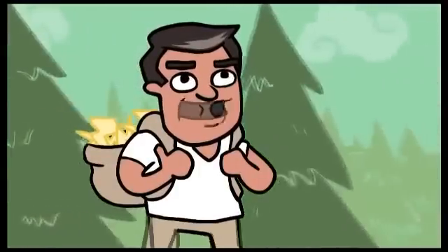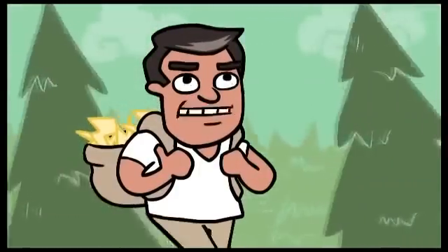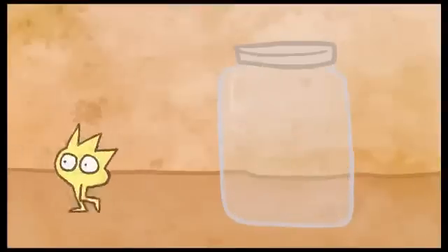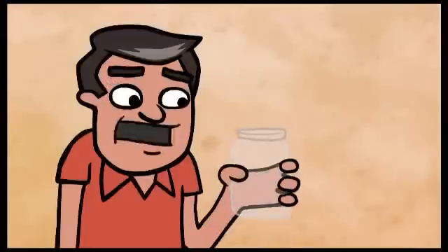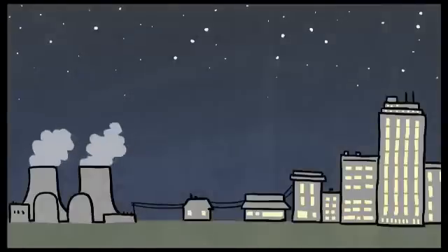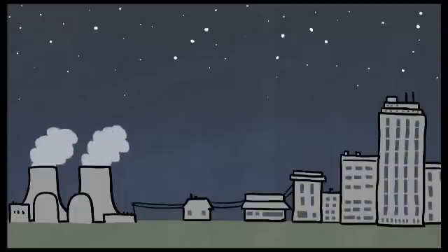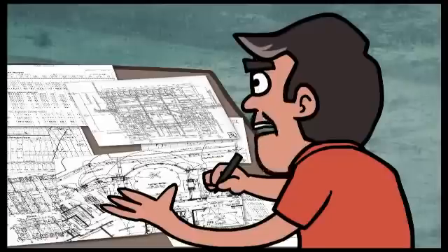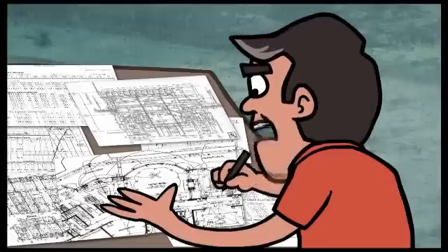Transporting electricity from the power plant to your home is an entirely different process. Current technology cannot cost-effectively store large amounts of electricity, so significant challenges exist when it comes to transferring that electricity across long distances. Just enough electricity has to be generated to meet demand at all times and be transmitted through power lines to reach your light switch. Too much or too little power can crash the transmission system and cause a blackout. That's why a complex mix of logistics, management, and infrastructure is needed to transmit electricity from power generators to consumers.